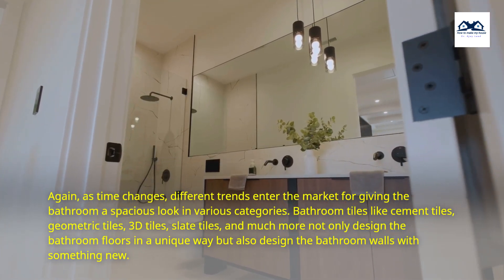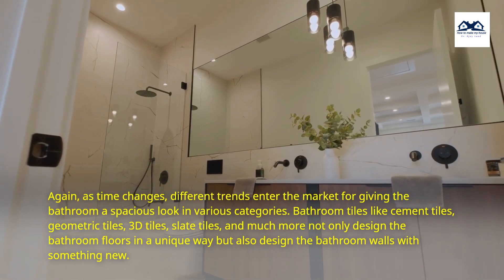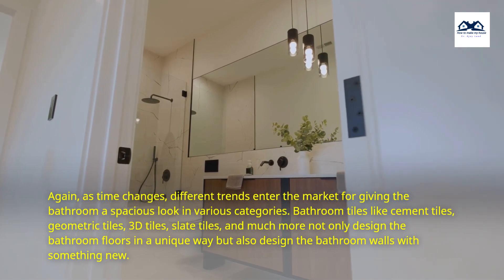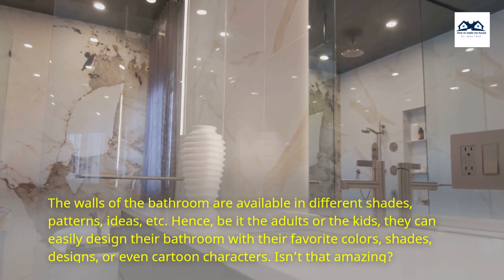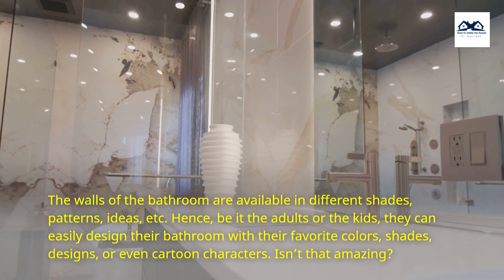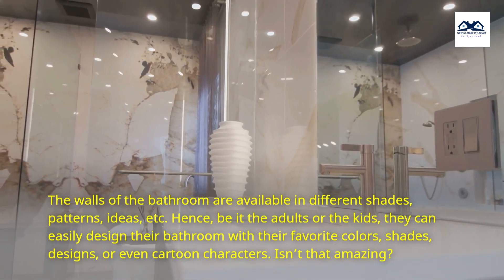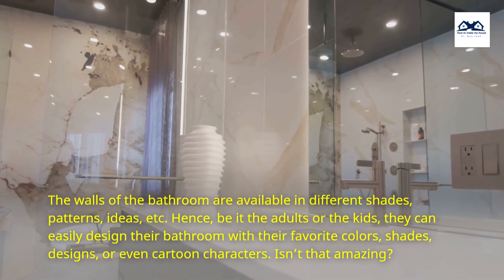Bathroom tiles like cement tiles, geometric tiles, 3D tiles, slate tiles, and much more not only design the bathroom floors in a unique way but also design the bathroom walls with something new. The walls of the bathroom are available in different shades, patterns, and ideas. Hence, be it the adults or the kids, they can easily design their bathroom with their favorite colors, shades, designs, or even cartoon characters.